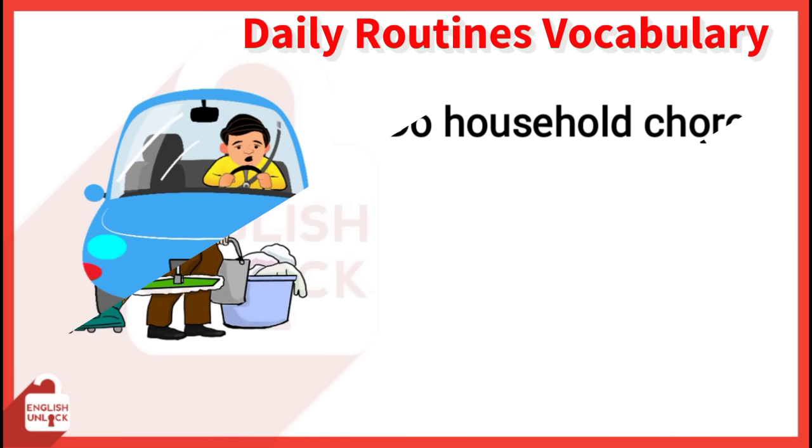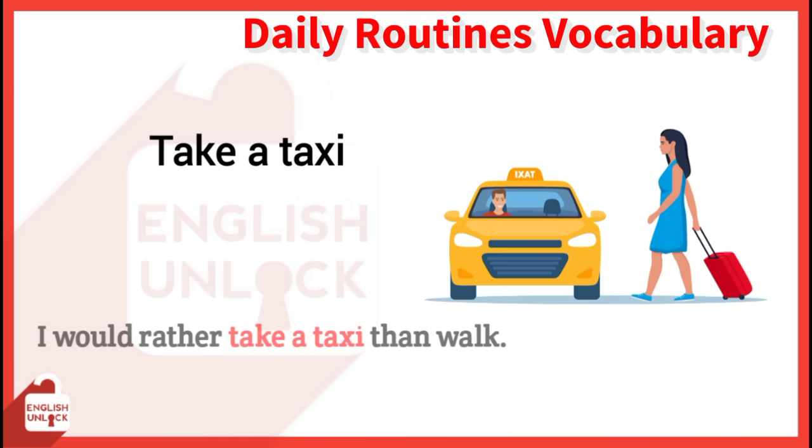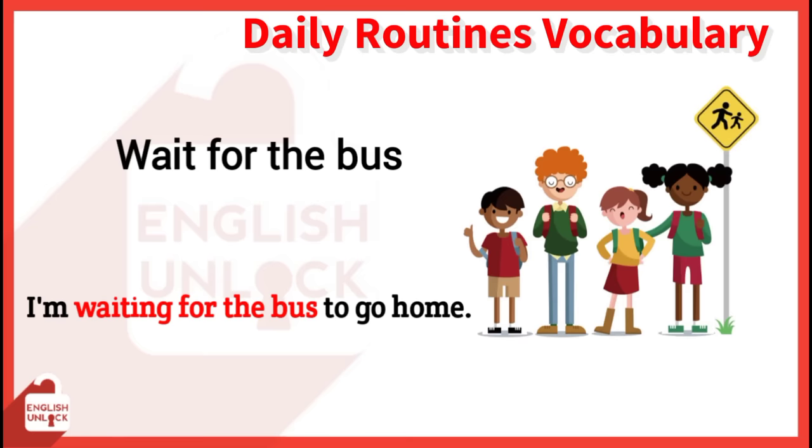Drive to work. Sometimes I drive to work, and sometimes I walk. Wait for the bus. I'm waiting for the bus to go home. Take a taxi. I would rather take a taxi than walk. Work. He's been working hard all day.